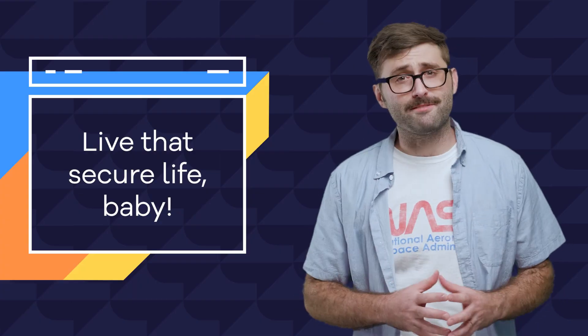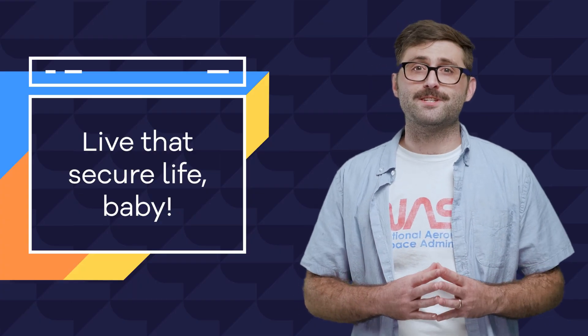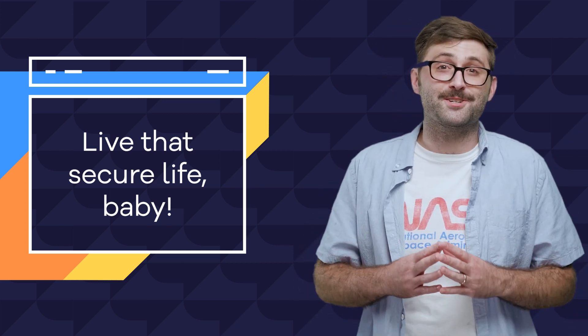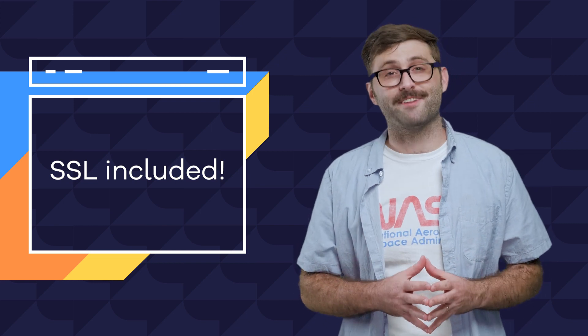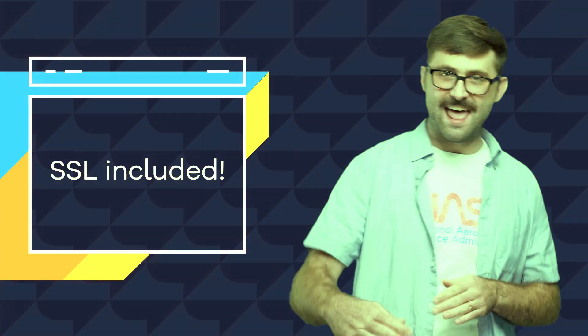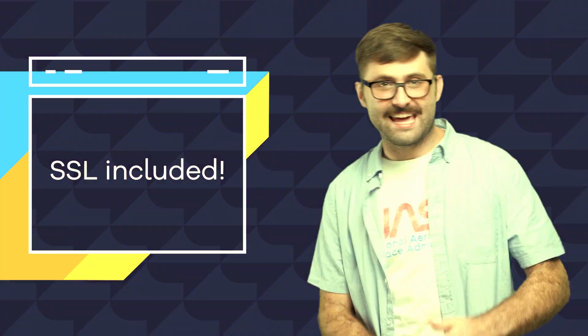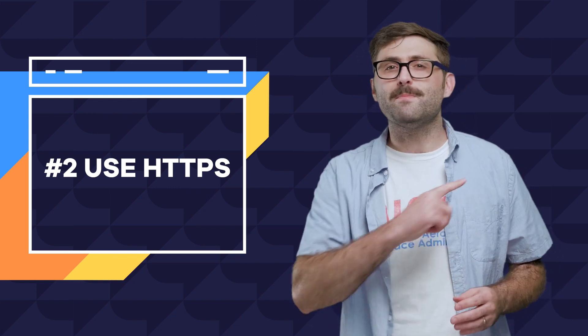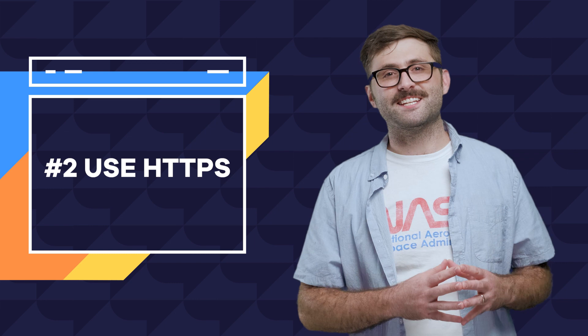There are different levels of SSL certificates that offer different levels of security at different levels of cost. But lucky for you, all HostGator hosting packages come with a free SSL certificate. The certificate will automatically be applied to your account when you sign up, but there will be a few steps you need to take to finalize the install.